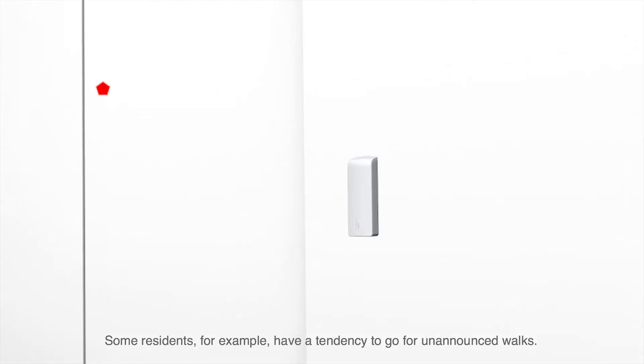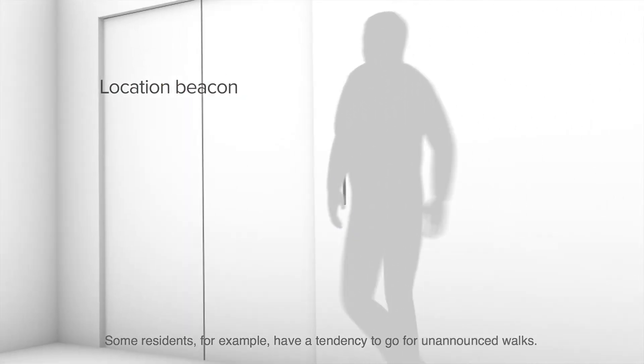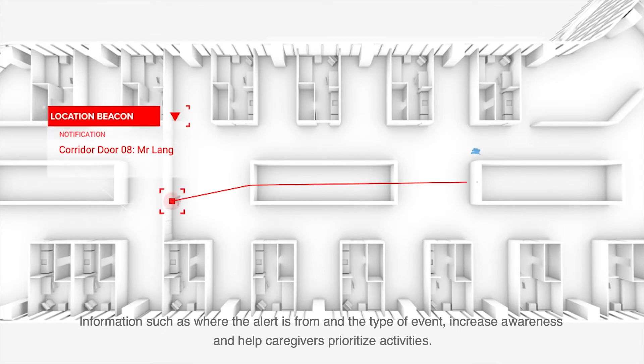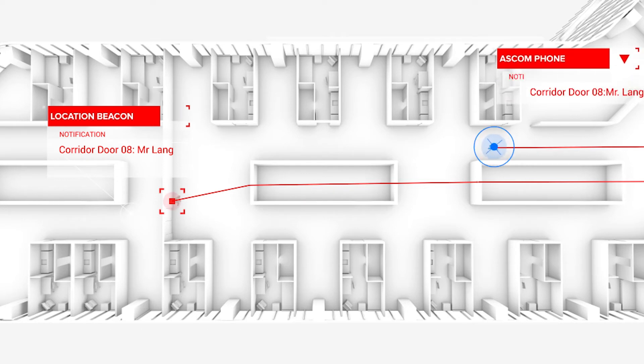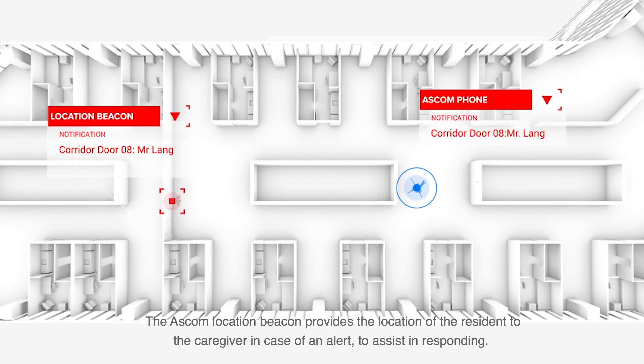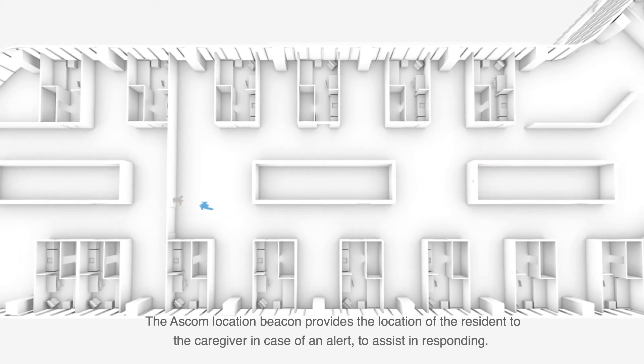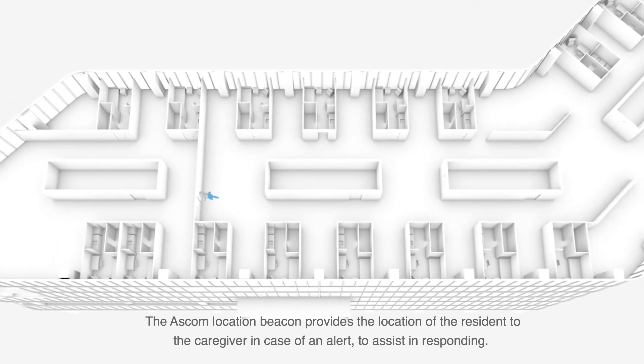Some residents, for example, have a tendency to go for unannounced walks. Information such as where the alert is from and the type of event increases awareness and helps caregivers prioritise activities. The Ascom location beacon provides the location of the resident to the caregiver in case of an alert to assist in responding.